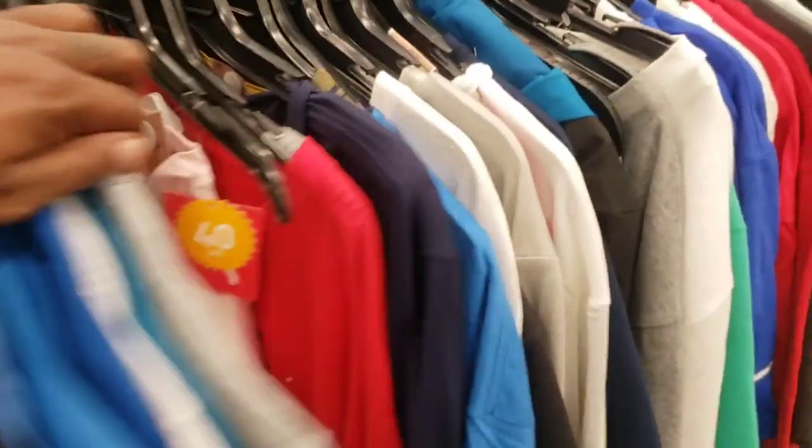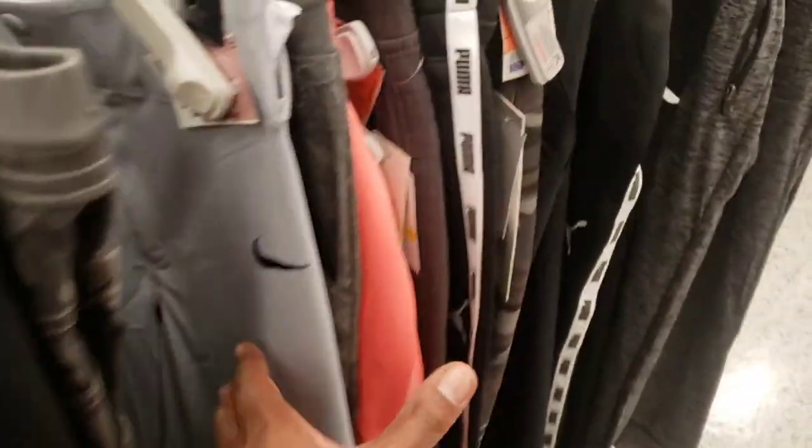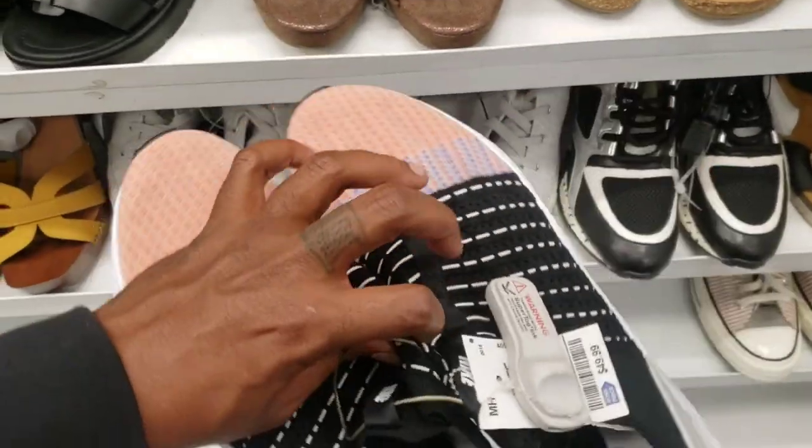In the men's section I searched through and did not find anything worth picking up, so let's move on over to the next section: women's shoes. Seeing these all around all the time — $49 bucks, not enough profit.